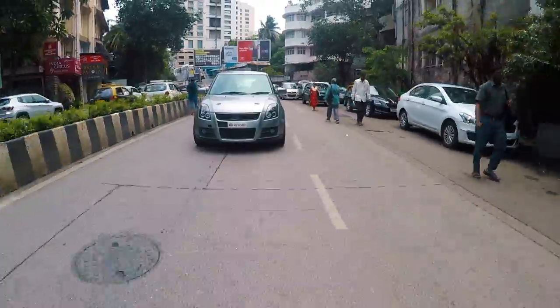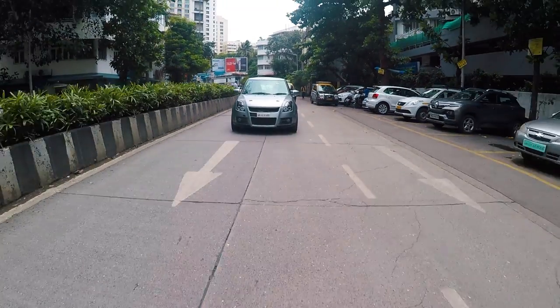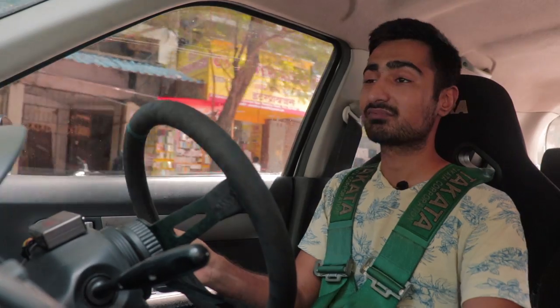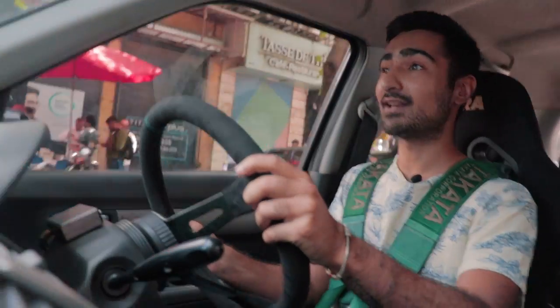If you are in the market for a turbo Swift, you can actually buy it from TDH Classifieds. I can promise you wouldn't make a bad decision, because this car has got quite a lot of kit for a Swift.